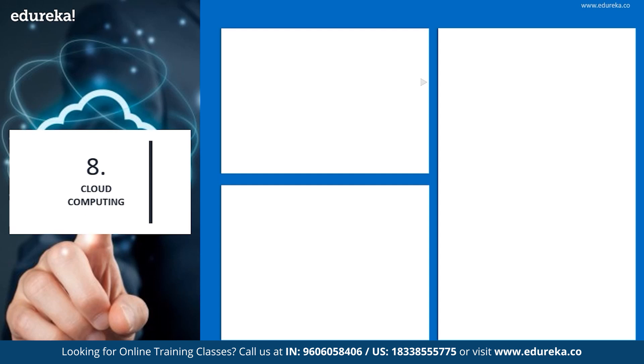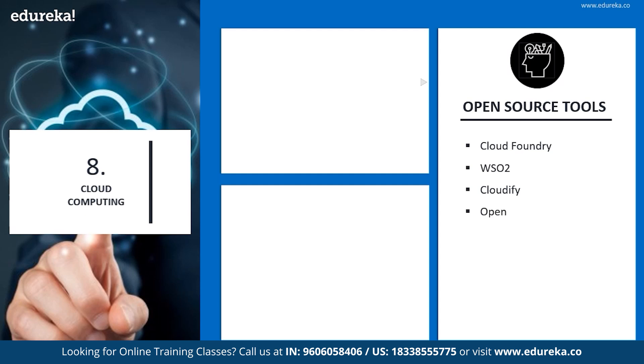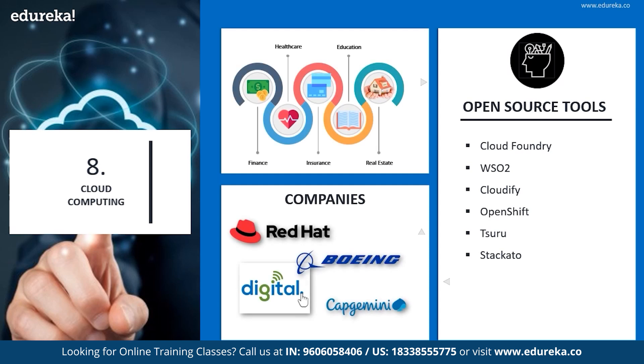Most organizations have now increased their spend by more than 33% on cloud services, meaning there is an ever-increasing demand for cloud computing experts. Some of the open source tools of cloud computing are Cloud Foundry, WSO2, Cloudify, OpenShift, Juju, and Stackato. Companies using these are Red Hat, Boeing, Digital, and Capgemini.